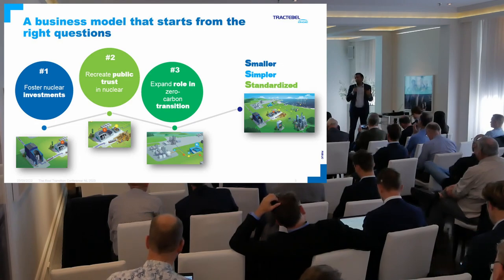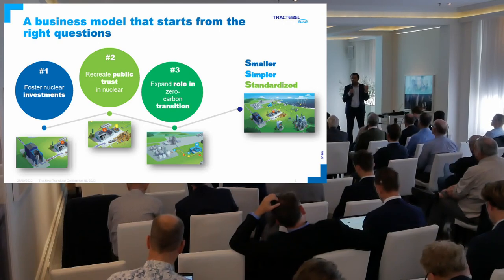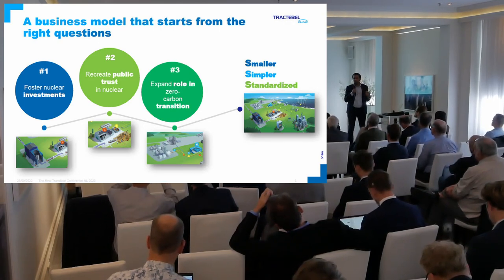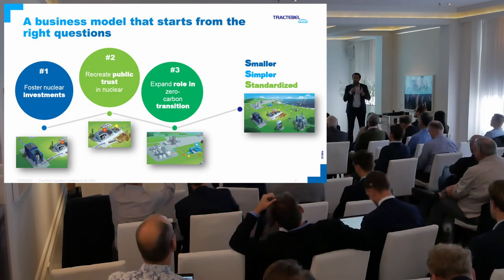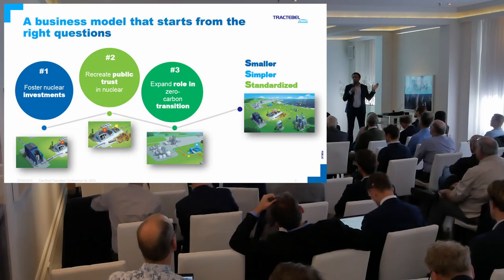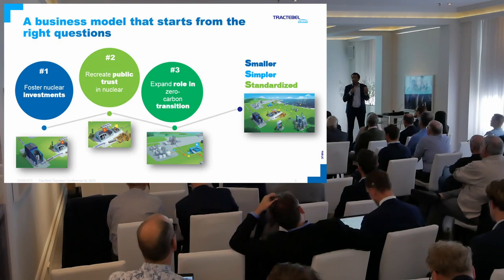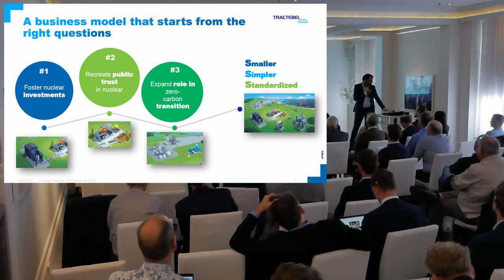So in the end, if you're to remember something about what an SMR is, I like this 3S definition: smaller, simpler, standardized — a machine that you can basically switch from a mega project mode to a product delivery mode. That's really what is at the core of it. And I think that's really this business model that is the driver for why there is so much enthusiasm about those new concepts.